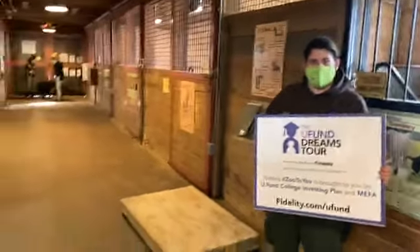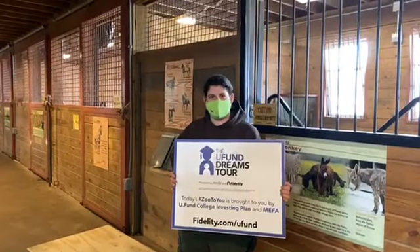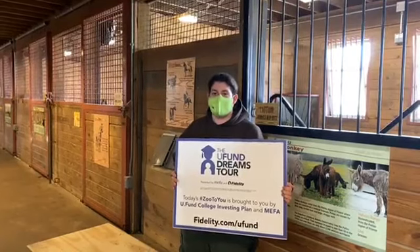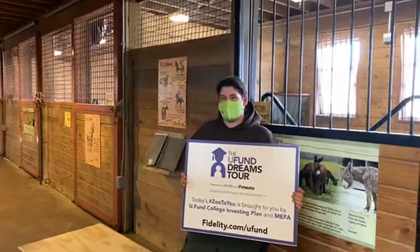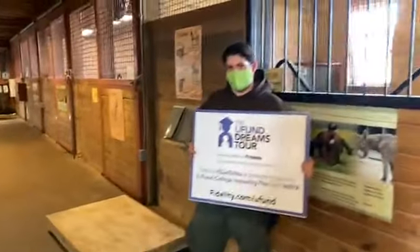All right, we are live. Hi everyone. My name is Angie. I'm the lead keeper here at Children's Zoo. Today's Zoo to You is brought to you by the UF Fund College Investing Plan and MIFA. Today we are going to get to watch our guinea hog, Annabelle, get weighed and do some training with us.